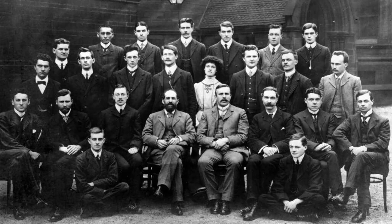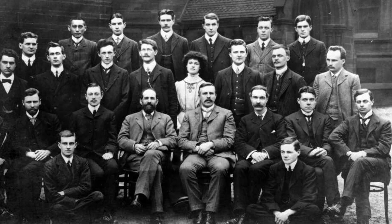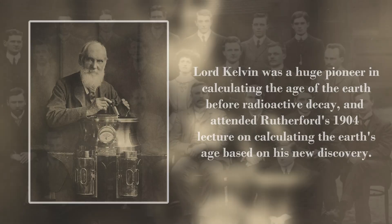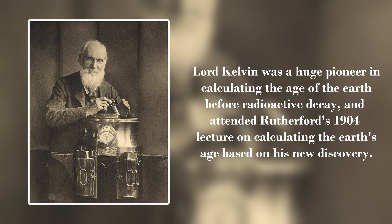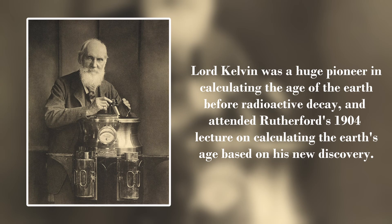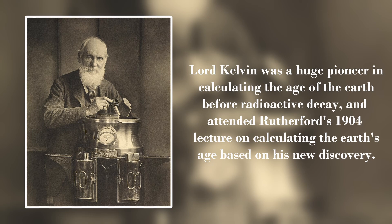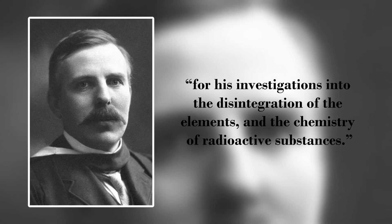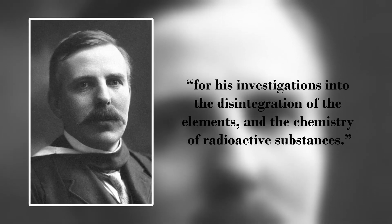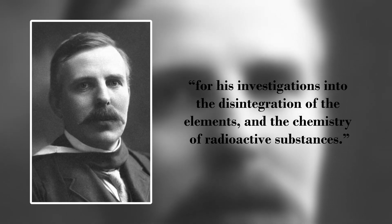Rutherford and Soddy both exploded into scientific fame after these discoveries, sparking debate and controversy over the nature of these results and their implications. Almost immediately after the discovery of radioactive decay, a quest to calculate the true age of the earth based on half-lives was ignited, and would make significant leaps in the coming decades. Both Rutherford and Soddy were just getting started, too. Rutherford won the Nobel Prize in Chemistry in 1908 for the discovery of alpha particles, beta particles, radioactive decay, and half-lives, and would go on to make many more monumental experimental discoveries.